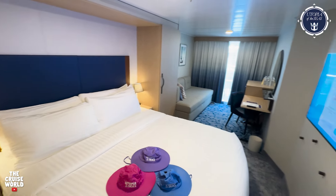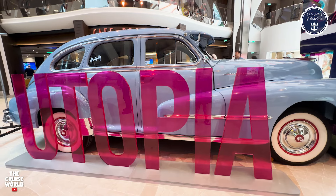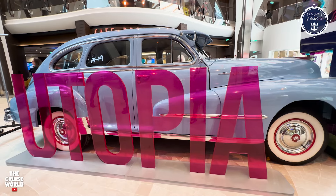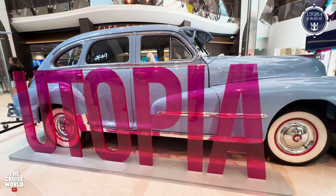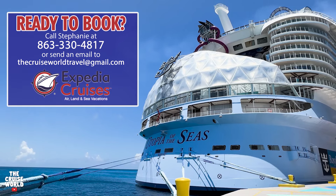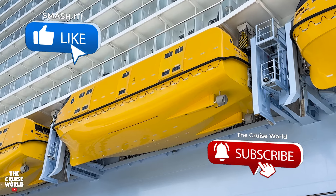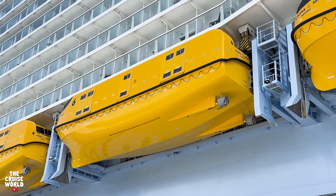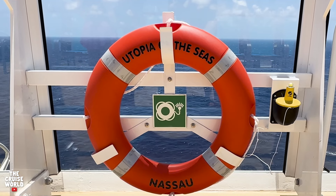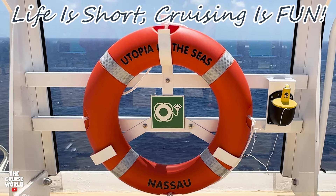Thanks for checking out the Utopia of the Seas Boardwalk Balcony Stateroom 11307 with us today. Utopia is an amazing ship, and if you have any questions or you're ready to book your next cruise vacation, give us a call at the number below or email thecruiseworldtravel at gmail.com. Be sure to hit that like button, share this video with your friends, and subscribe to the channel so you won't miss out on the latest cruise content. But most of all remember, life is short and cruising is fun. We'll see you next time.